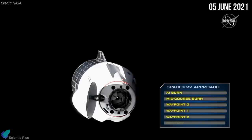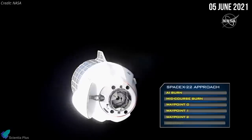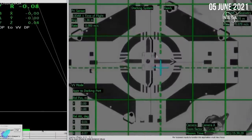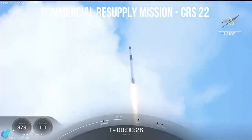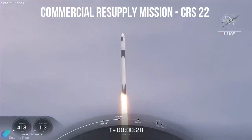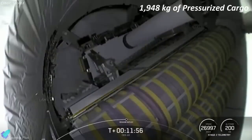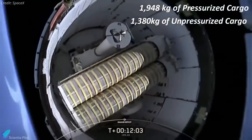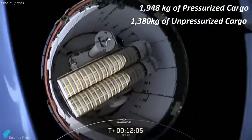Approximately 40 hours after lifting off from Cape Canaveral, on June 5th, the cargo ship arrived at the International Space Station. The spacecraft autonomously linked up with the orbiting laboratory, parking at the zenith side of the station's Harmony module. The commercial resupply mission, designated CRS-22, carried 1,948 kilograms of pressurized cargo inside the spacecraft and an additional 1,380 kilograms of unpressurized cargo stored in its trunk section.